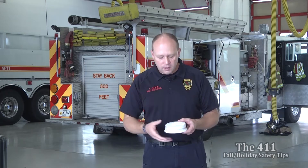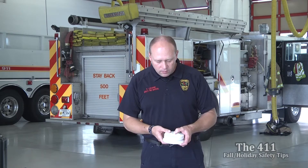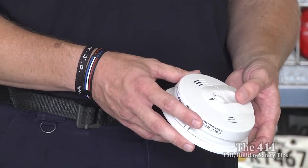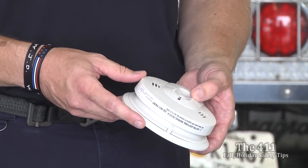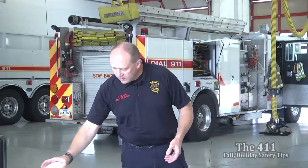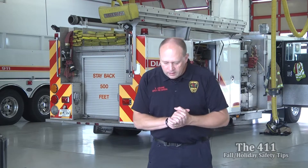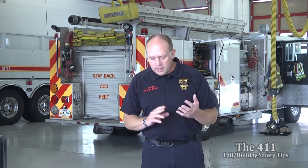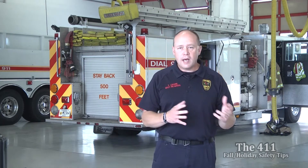We're going to test them so you can hear the sounds and see what they sound like — it will go in sequence, the smoke alarm and then the carbon monoxide. Make sure you're checking your smoke alarms and carbon monoxide detectors and that they're up to date. Also make sure that everyone in your house knows your fire escape plan and the safe meeting place, especially during the holiday season when you may have visiting guests.